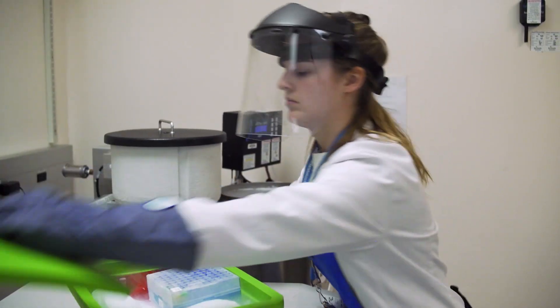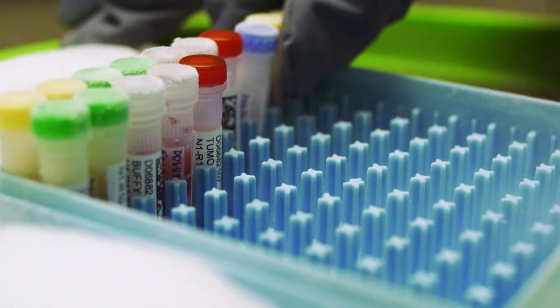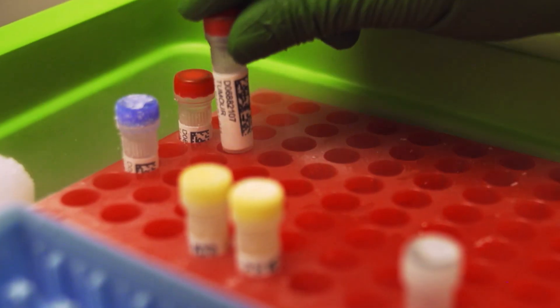The human biospecimens are quite precious. They really are the raw materials that are needed to drive forward these sophisticated studies.